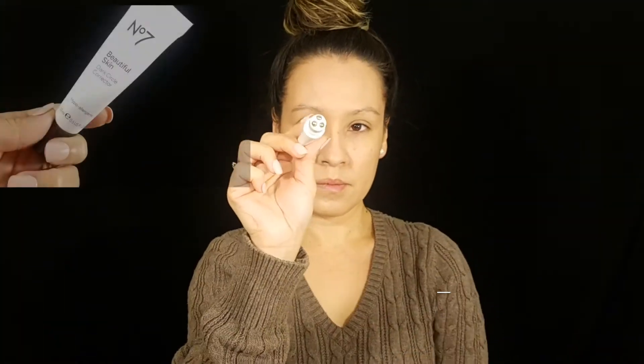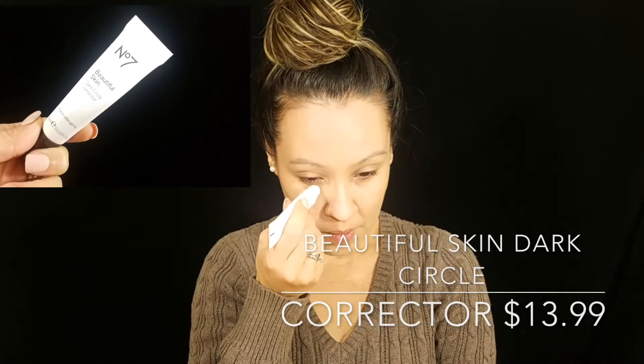Next I'm going in with the Beautiful Skin Dark Circle Corrector. It has little roller balls on the applicator which really help with soothing and concealing puffiness underneath the eyes.